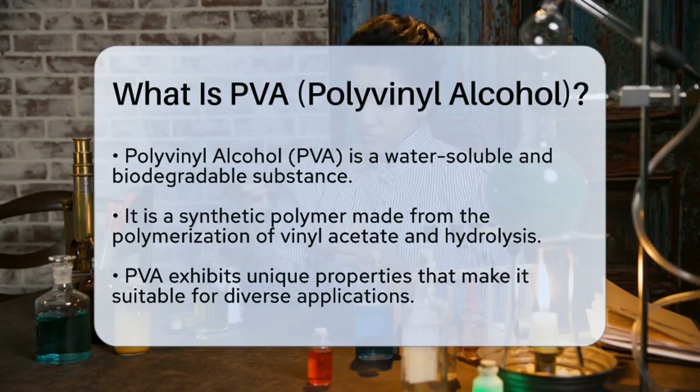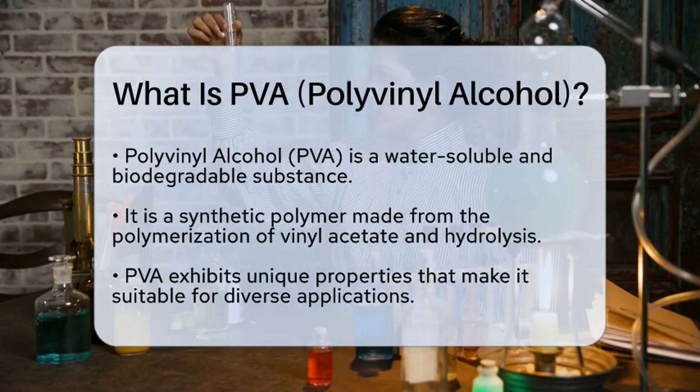It is a synthetic polymer that is created through the polymerization of vinyl acetate, followed by hydrolysis. This process transforms the vinyl acetate into a versatile compound that exhibits unique properties.